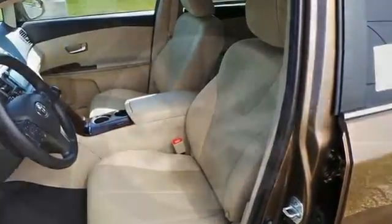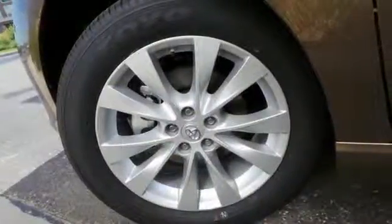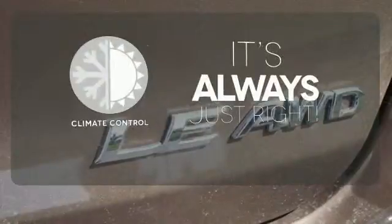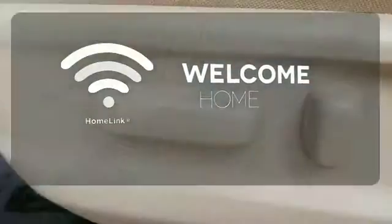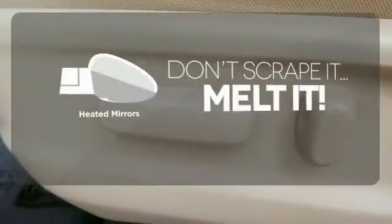This Venza is extremely safe with the star safety system, fog lights, and heated mirrors. Set it and forget it with the climate control. Program garage door openers, gates, and lighting systems with Homelink. Avoid scraping snow and ice with heated mirrors.